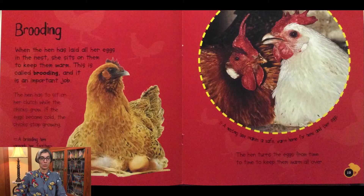If the eggs become cold, the chicks stop growing. A brooding hen spreads her feathers over the eggs. A nesting box makes a safe warm home for hens and their eggs. The hen turns the eggs from time to time to keep them warm all over.